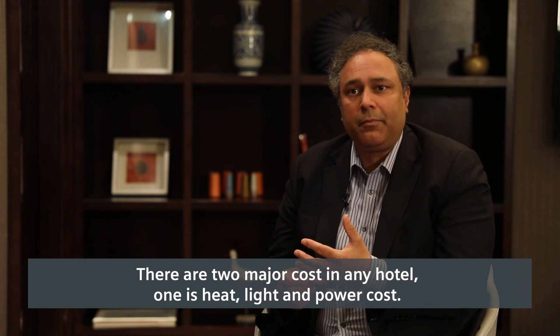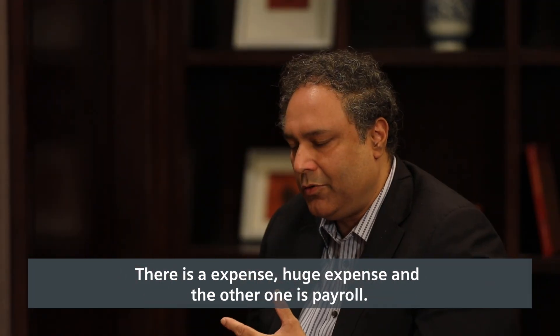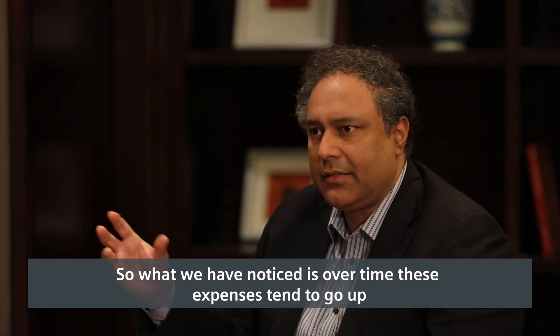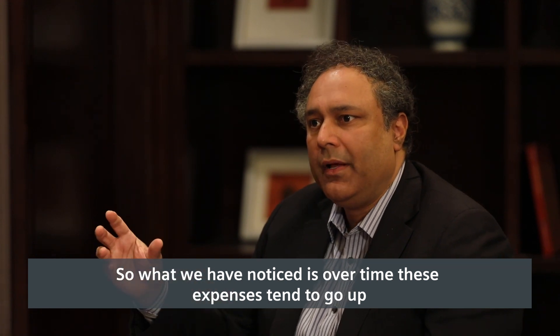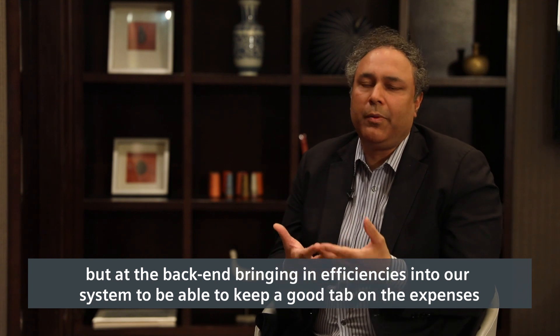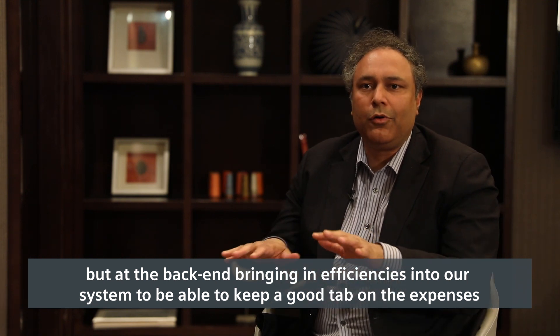One is the heat, light, and power costs — they are a huge expense — and the other one is payroll. What we've noticed is that over time these expenses tend to go up, but at the back end we are bringing in efficiencies into our system to be able to keep a good tab on these expenses.